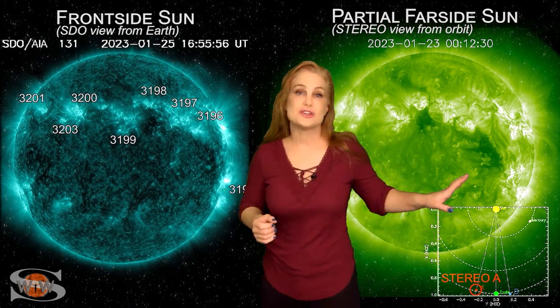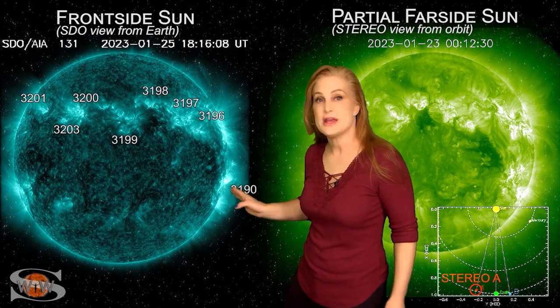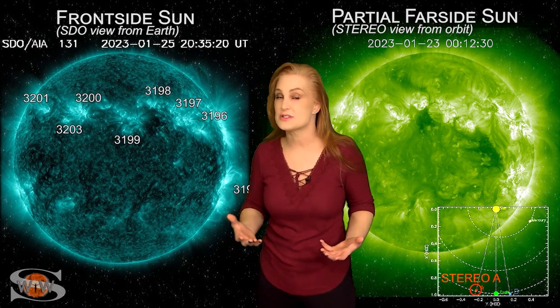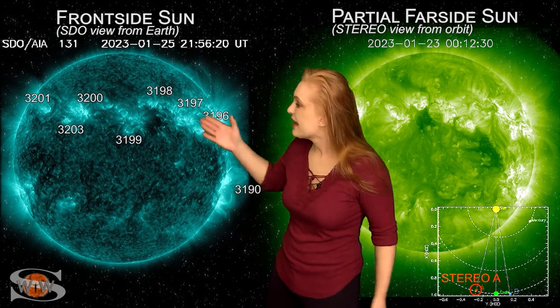The M4.6 flare from region 3190 was a large solar flare and it did launch a solar storm, but again not earth-directed. We are definitely going to be keeping our eyes on this region as it transits the sun's far side, because there's a good chance it will return and give us some more activity in about two weeks or so.